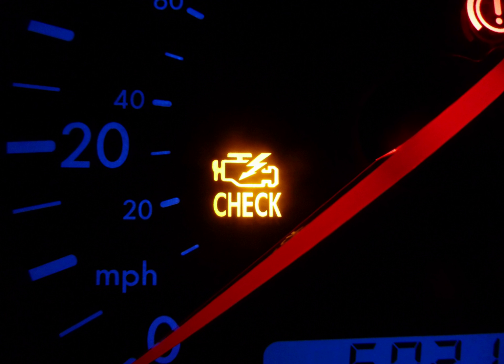Up until OBDII, on most cars the MIL could output codes. When two pins on the ALDL are jumped, the light would flash the codes — for instance, blink, pause, blink, blink for code 1-2.